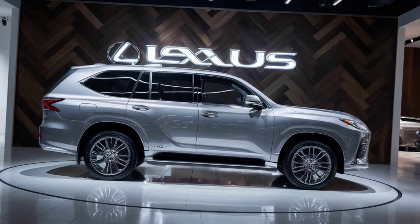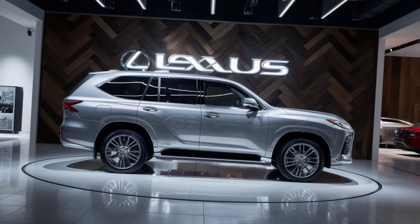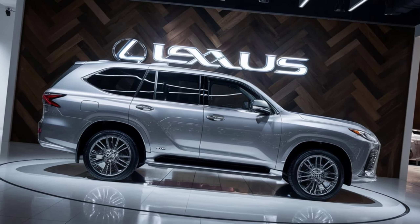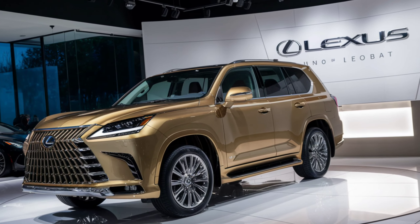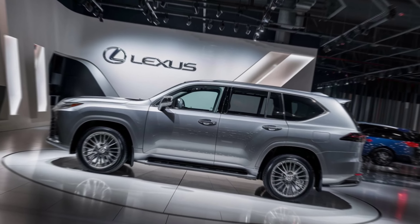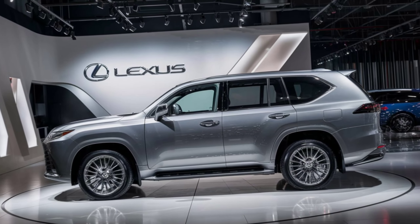Safety is a top priority for Lexus, and the LX600 is no exception. It comes equipped with the Lexus Safety System 2.5, which includes features like pre-collision warning with pedestrian detection, lane departure alert with steering assist, adaptive cruise control, and more. These advanced systems work together to keep you and your passengers safe on the road.